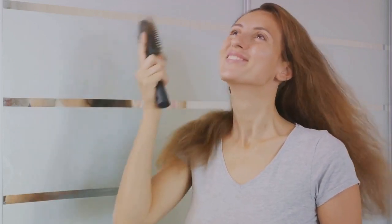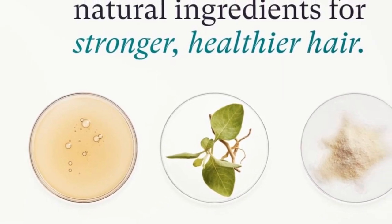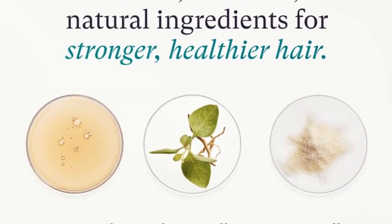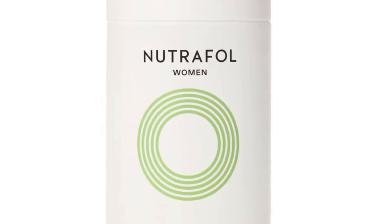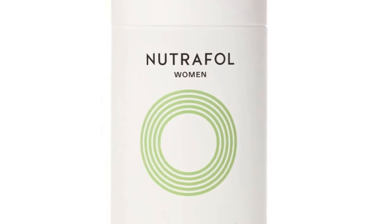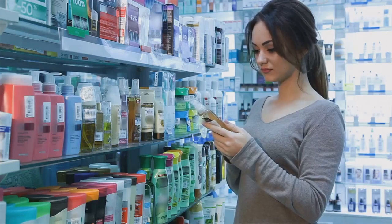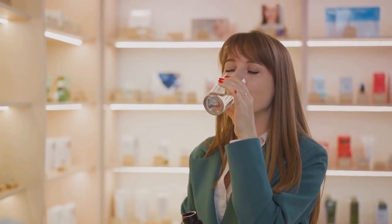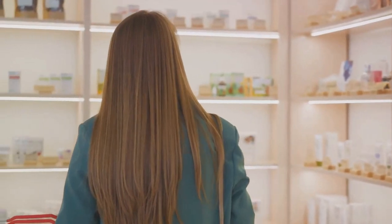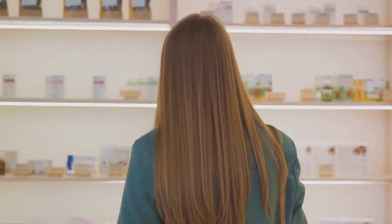Experience the revolution in just three to six months. With four capsules a day, bid farewell to shedding and say hello to overall improvement. What makes Nutrafol Women unique? A potent mix of 21 vitamins, minerals, and natural ingredients, ranging from ashwagandha to marine collagen peptides and tocotrienol complex. Subscribe, like, and click the link below to kickstart your journey to stronger, thicker hair. Your dream hair awaits.